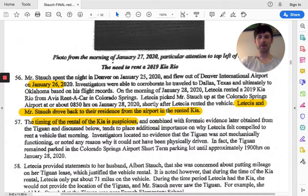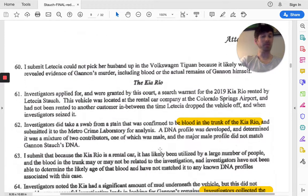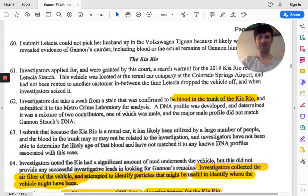So we pick back up — Leticia rents this Kia at the airport. She gives excuses to her husband that they need to put lower mileage on their other vehicle because it's leased. Investigators start looking through these records, and they actually find blood in the trunk of the Kia Rio. They couldn't get a good sample of that, and they figured it's because there's a lot of people that tend to rent that vehicle, so it was just too much information — they couldn't conclude where that sample came from.